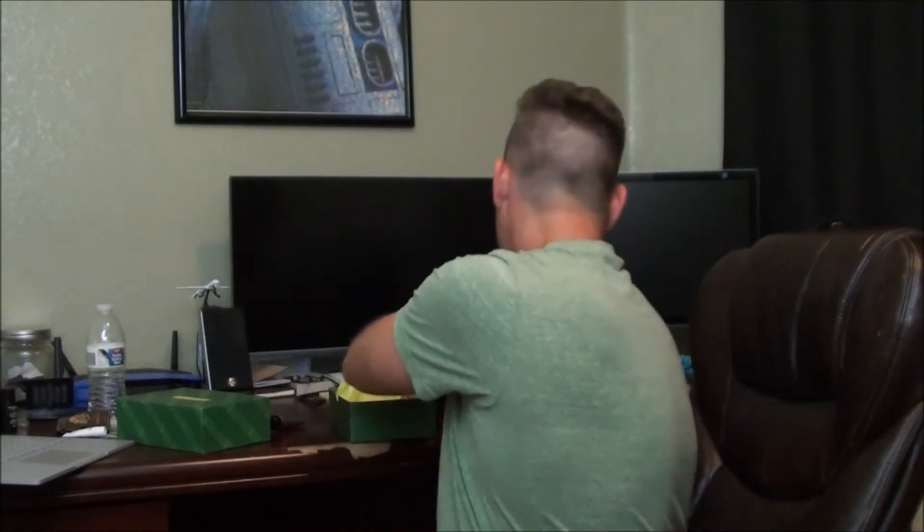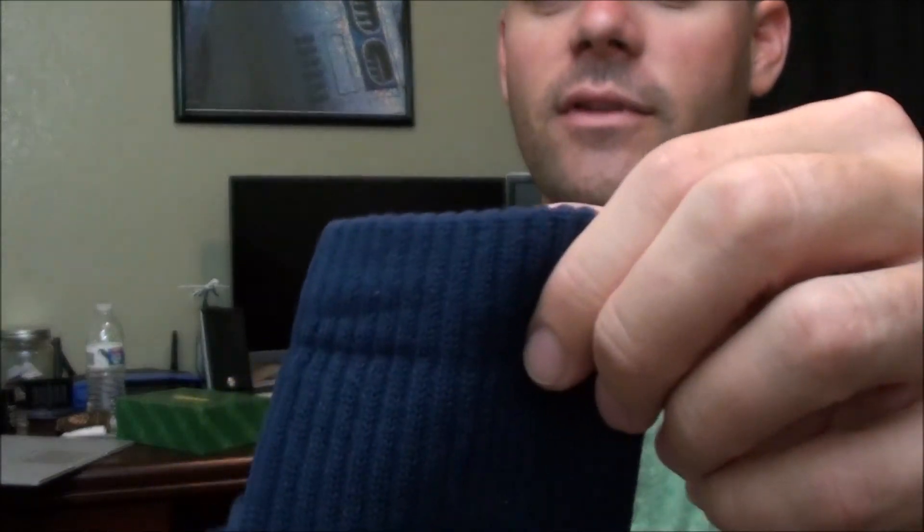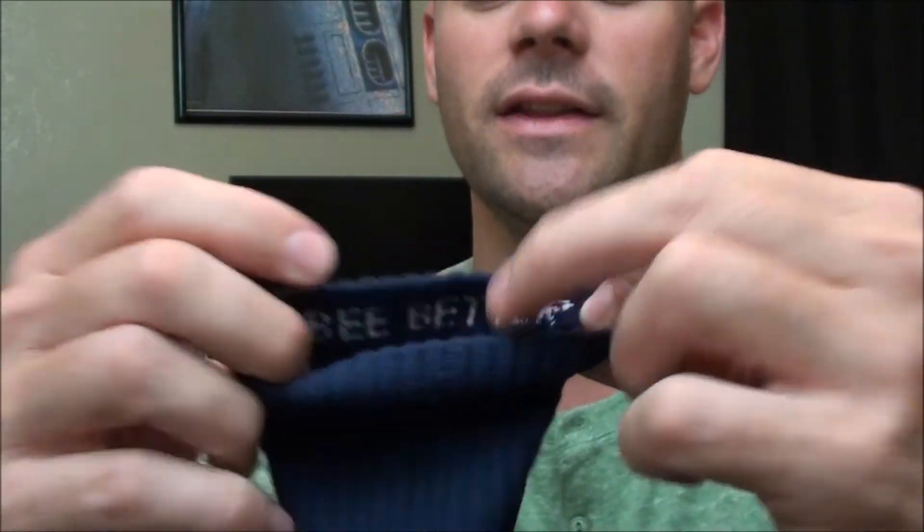Next I've got two pairs of Bombas socks. First are the Bombas Men's Solid Color Calf Socks, which go for $12 a pair. I'm not going to bother trying these on — too much effort. They've got the little Bombas logo on the toe, and on the inside it says 'be better' — a cool little detail. It also says one pair purchased equals one pair donated, so apparently they donate socks if you buy from them.